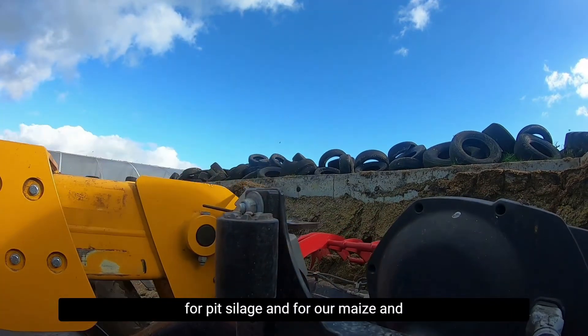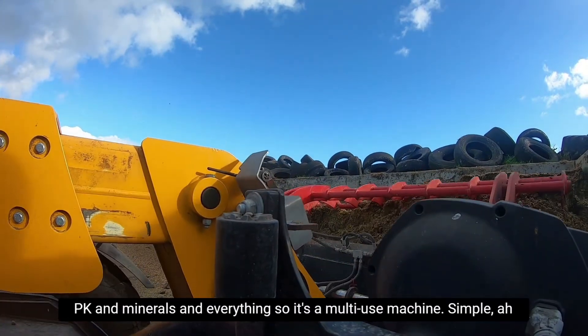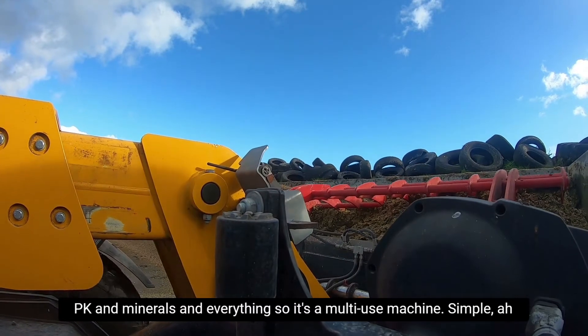We used a bucket grab — used it all the time for pit silage and for our maize, PK, minerals, and everything. So it's a multi-use machine.